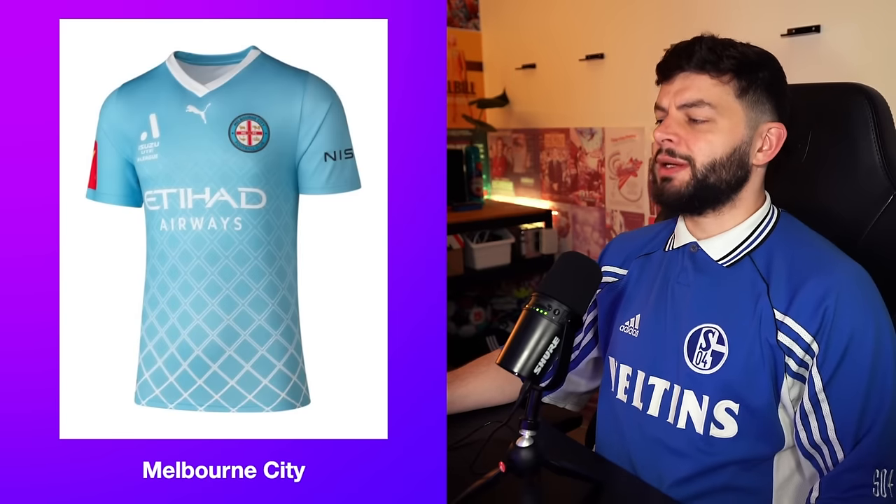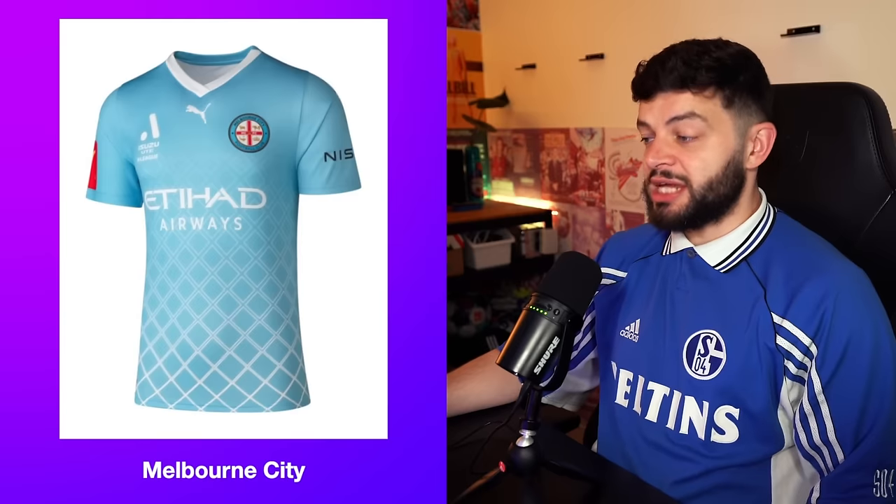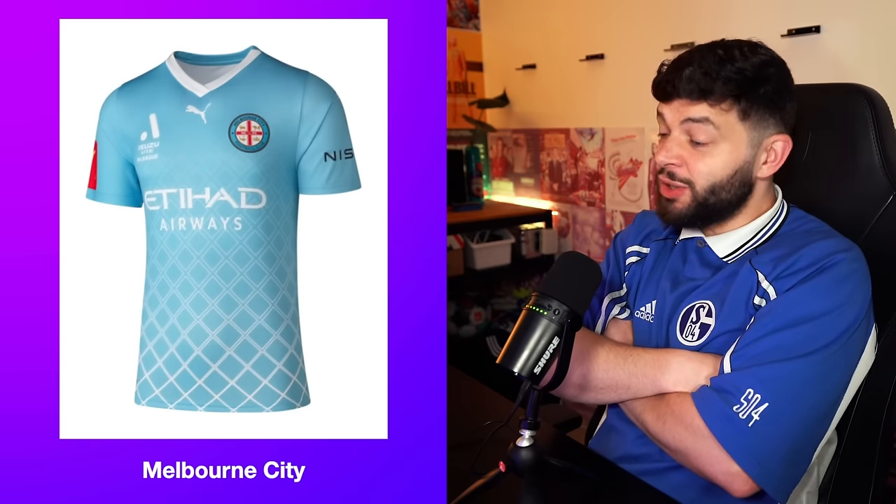Melbourne City. Now, I know what you're going to think — oh, he's going to give this a high rating because they're part of the City group. It says Etihad Airways, it's pretty much a City kit. They even changed the badge to be MCFC in a circle like our badge. Do you know nothing about me? I am so unbiased. And this is not good. I'm struggling to understand the gradient, which is filled in at one point and then becomes non-filled, and then it's like a bunch of squares. I don't like the collar. The colour though — glorious. I'm going to give this one a 5.